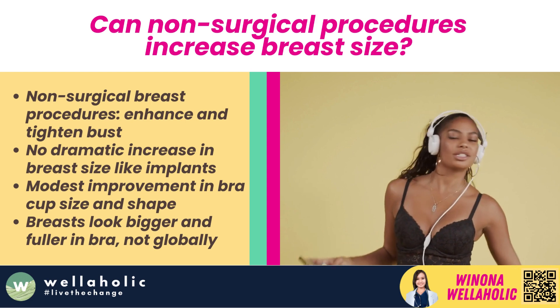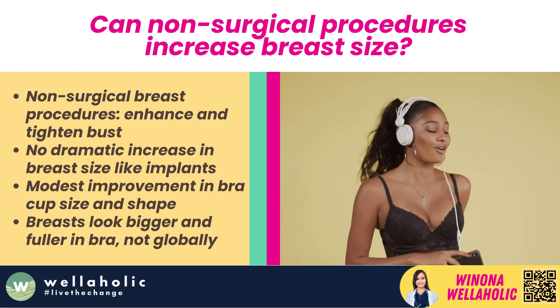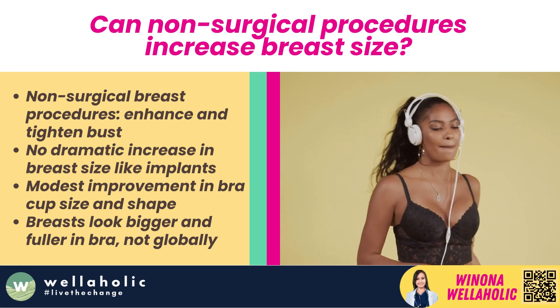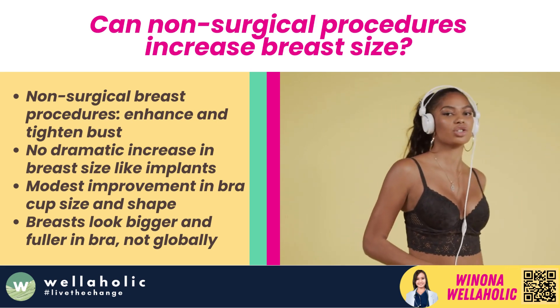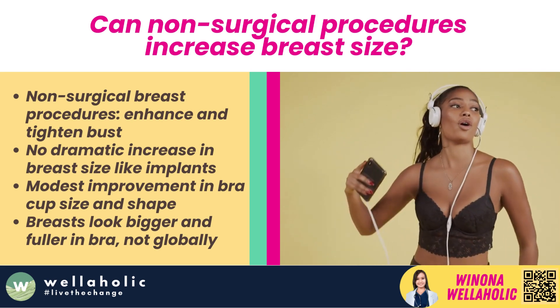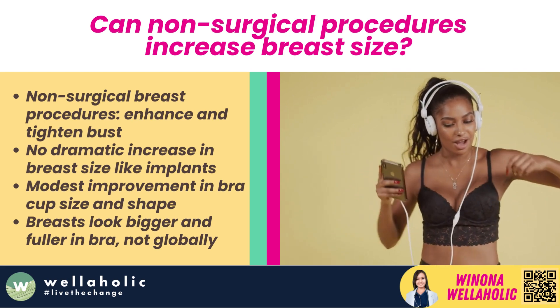Can non-surgical procedures increase breast size? While non-surgical breast procedures are designed to enhance and tighten the bust area, the reality is they can't give the same dramatic increase in breast size as surgical breast implants. Instead, they provide a modest improvement in bra cup size, with emphasis on providing a nicer texture, tone, and proportionate shape to the breasts. Your breasts will look bigger and fuller in your bra, but not necessarily globally bigger.